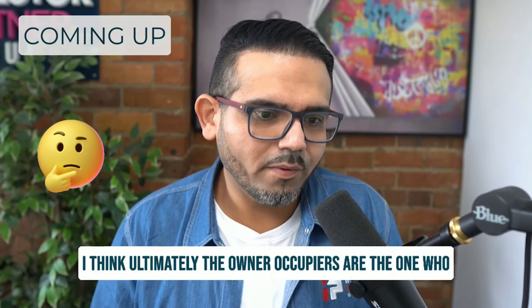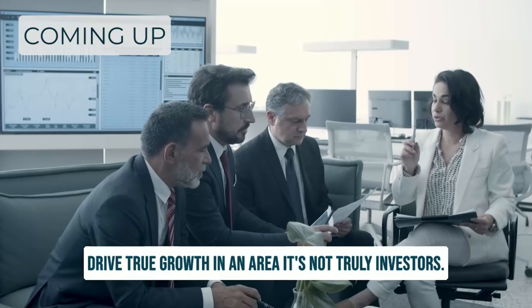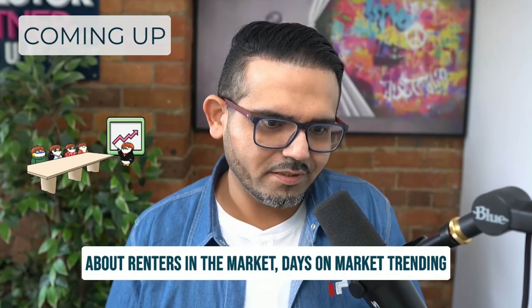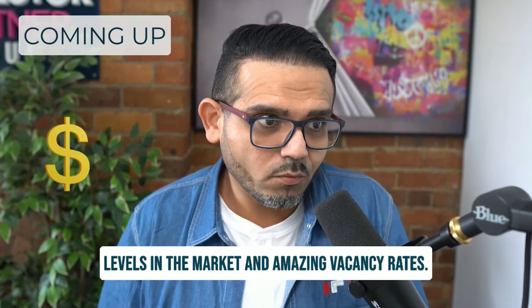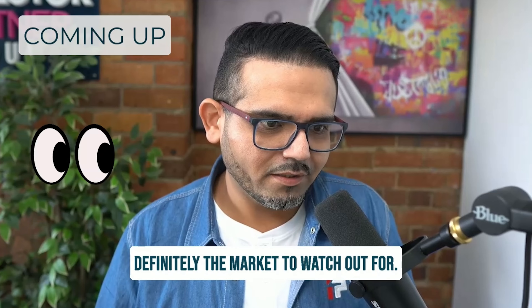Ultimately, the owner-occupiers are the ones who drive true growth in an area. It's not truly investors. Yes, investors come in and move out quite quickly, but some of these high-level indicators — renters in the market, a market trending down, but good rental yields coming through, low stock levels in the market and amazing vacancy rates — that's definitely a tick in the box and definitely the market to watch out for.